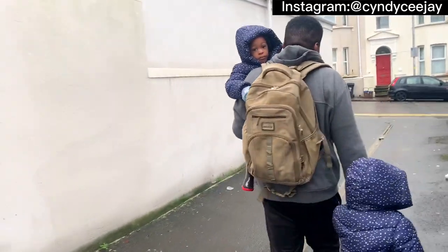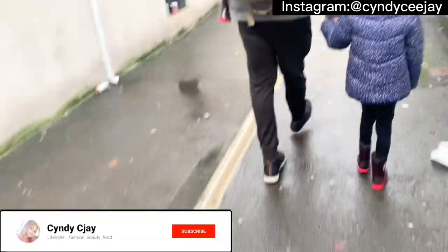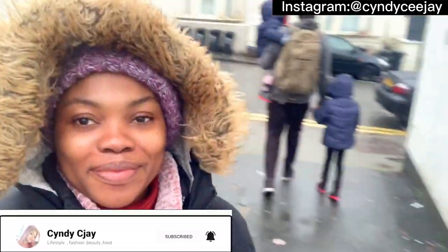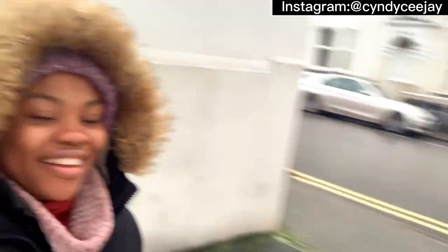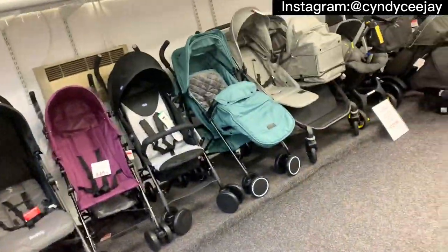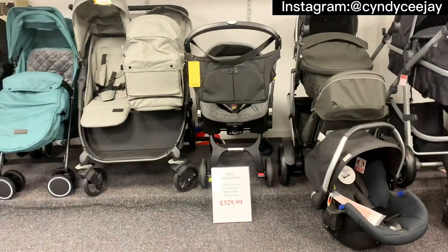Hey guys, welcome back again to my YouTube channel. It's still your favorite person, Cindy CJ. So you guys, on this day we decided to get a baby stroller for Sophie. She has walked a couple of times and I was like, it's better I get her a baby stroller. So we are here now in the shop to get her a baby stroller.